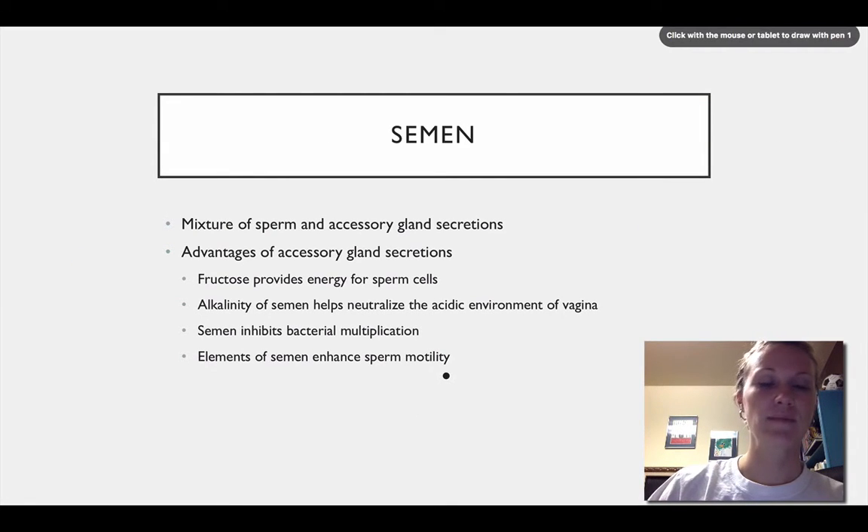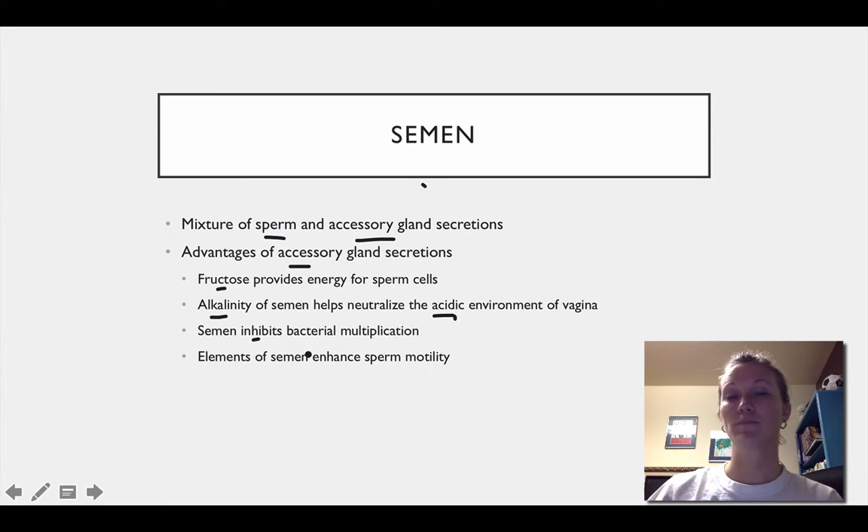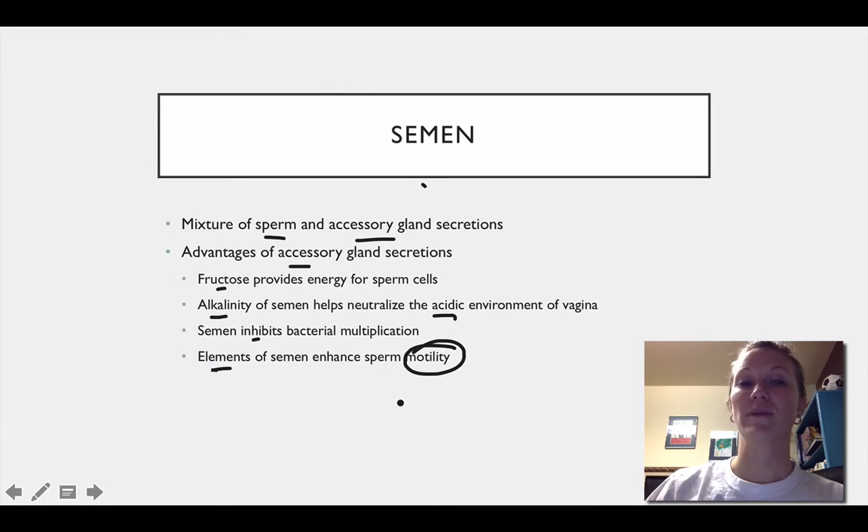Actual semen is a mixture of sperm as well as all the accessory gland secretions associated with it. Some advantages of those secretions: the fructose or sugar provides energy for the sperm cells; the alkalinity of the semen helps to neutralize the acidic environment of the vagina; semen also inhibits bacterial multiplication, helping to prevent bacterial growth; and elements of semen enhance sperm motility, meaning sperm movement.